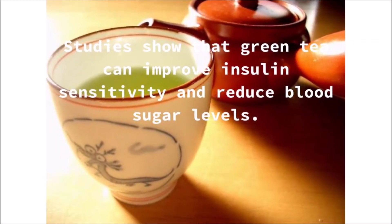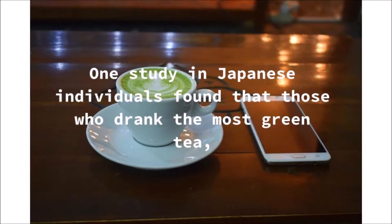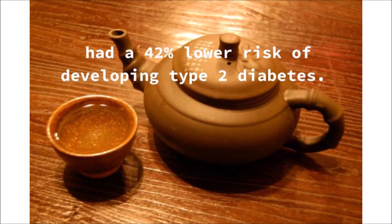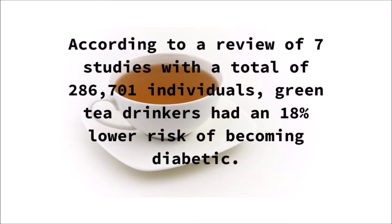Studies show that green tea can improve insulin sensitivity and reduce blood sugar levels. One study in Japanese individuals found that those who drank the most green tea had a 42% lower risk of developing type 2 diabetes. According to a review of seven studies with a total of 286,701 individuals, green tea drinkers had an 18% lower risk of becoming diabetic.